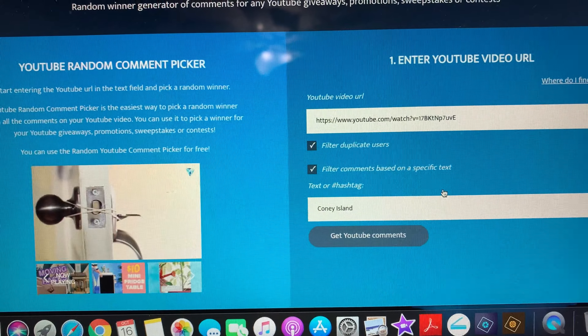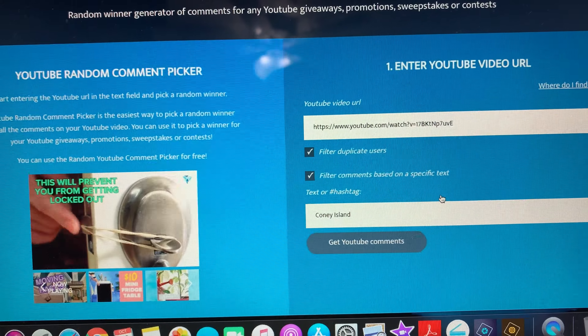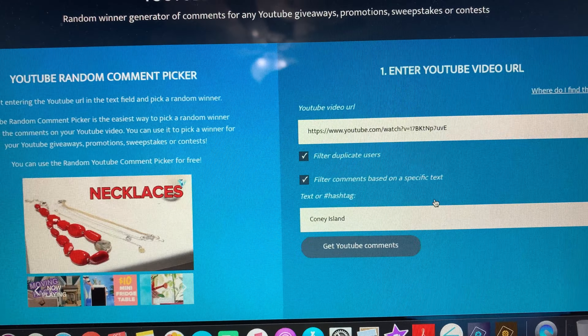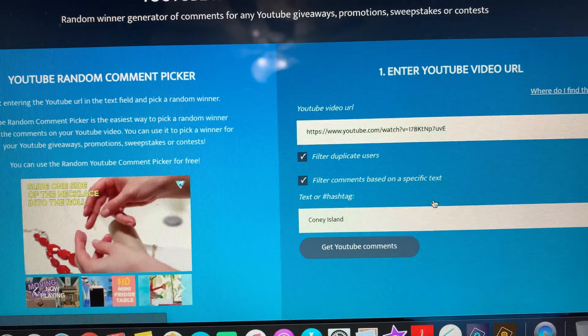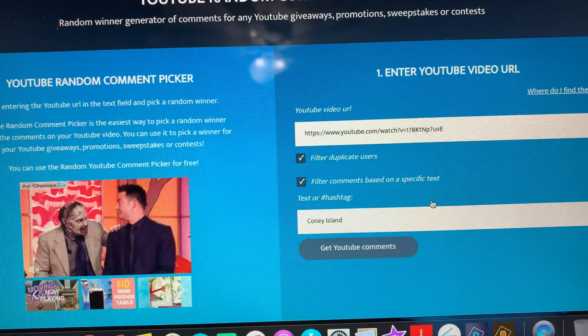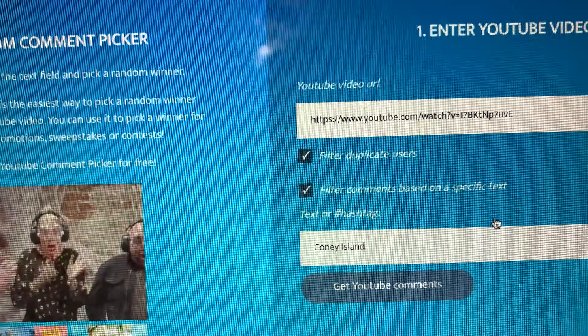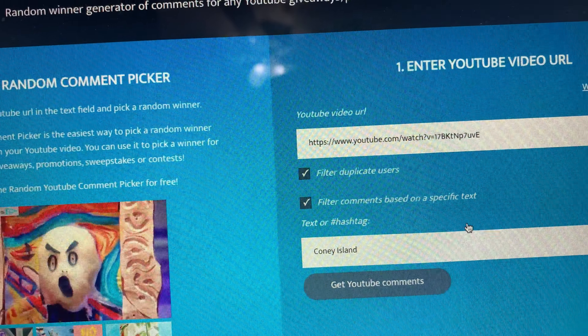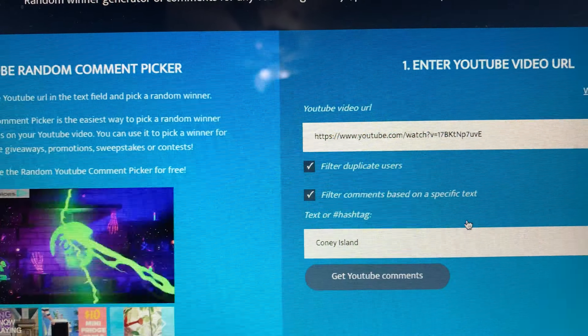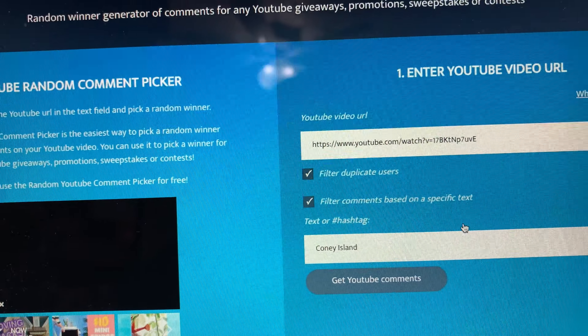This was a giveaway for two of my new digital kits that I have available in my Etsy shop. There will be one winner. You needed to use the words 'Coney Island' in your comment in order to be entered, and you also need to be a subscriber, so I will be checking that as well. I have the URL in there and let's go ahead and get the YouTube comments.